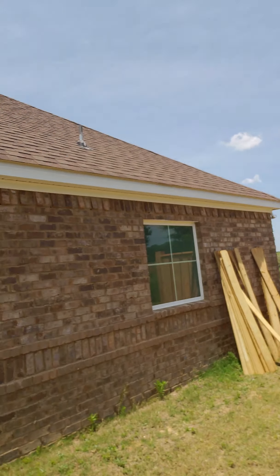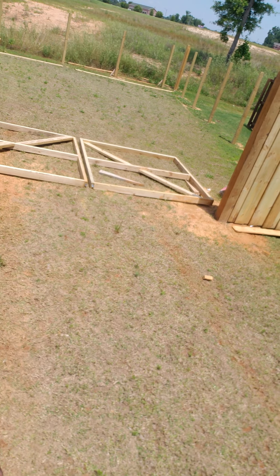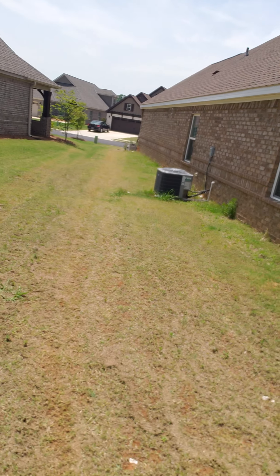Alright, we're on the other side of the house. This is starting the double gate for where I can bring in everything — like a trailer and whatnot. I got some gates built up, gotta measure them off and do them again. We got double gates, it's gonna be pretty big — enough room to bring in a trailer.